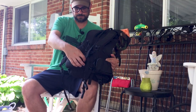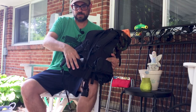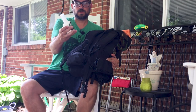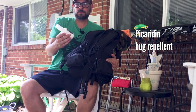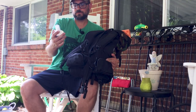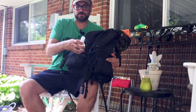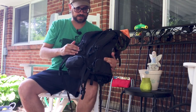In the other hip belt pocket I'll store my Picaridin bug spray in a nice little bottle. I want to keep my bug spray readily accessible. Picaridin is good stuff — you can apply it right to your skin, it's safer than DEET, and it works fantastically, unlike permethrin which you treat clothing with.